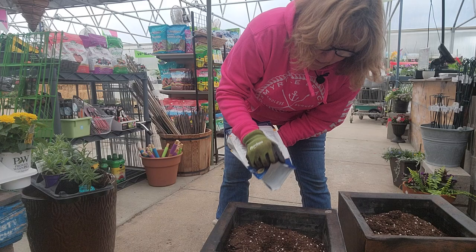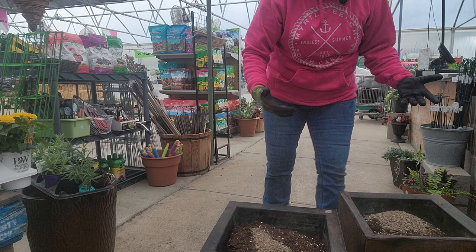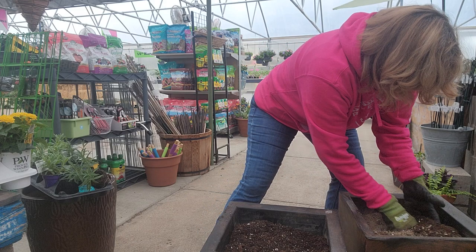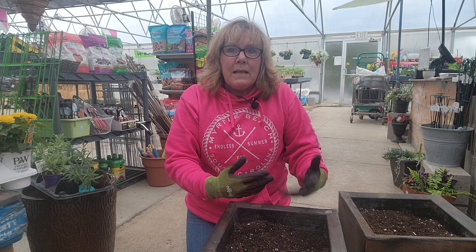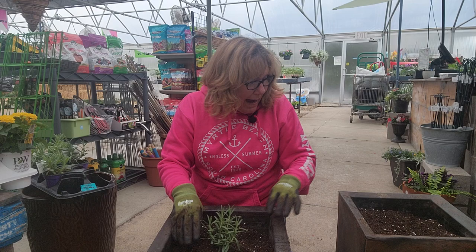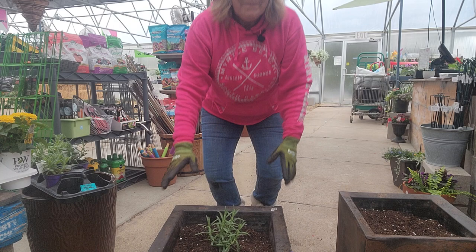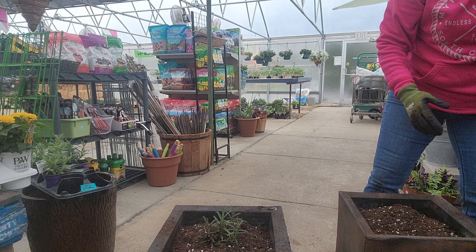Let me grab the fertilizer before I forget — this time I'll use biotone, about a half cup. The roots are going to be at the top part of this pot, so I don't need to put fertilizer all the way to the bottom — if I do, it'll just wash out when I water. I'll center my little rosemary in the pot; it's small right now but it will get bigger. You can go out and cut rosemary from this pot to use in cooking.